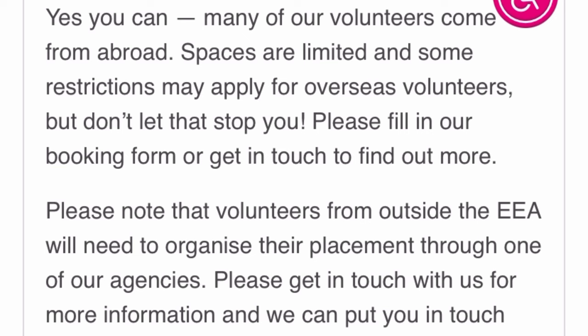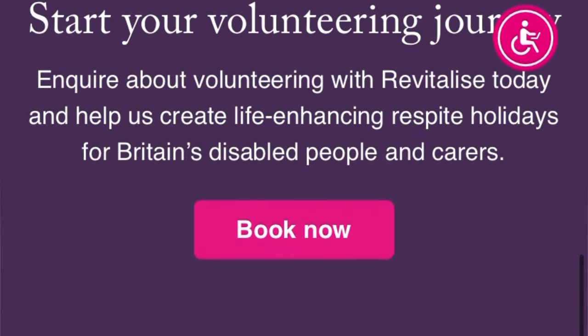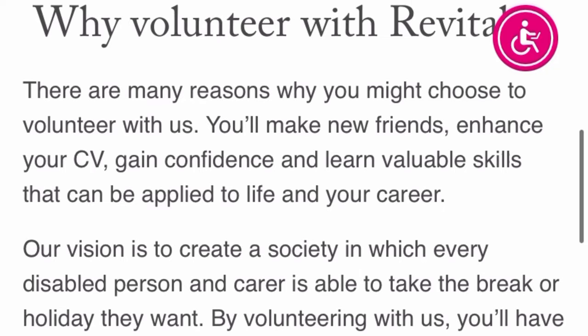As you can see, you can apply for a volunteer role at Revitalize from overseas. Go to the website, click on 'Book Now', then fill in the form or send them an email with your volunteer CV and a cover letter. They will get back to you if you are qualified to move to the next stage, which is the interview.